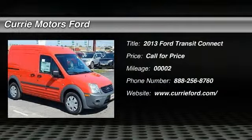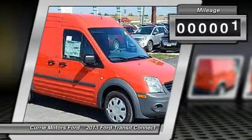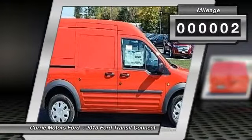The 2013 Ford Transit Connect. Ford Transit — the right size the whole world round. This vehicle has less than 100 miles.